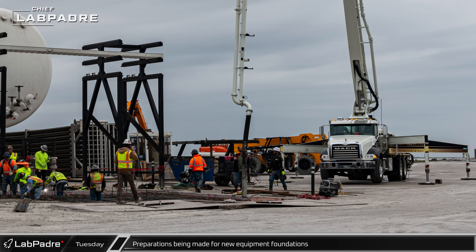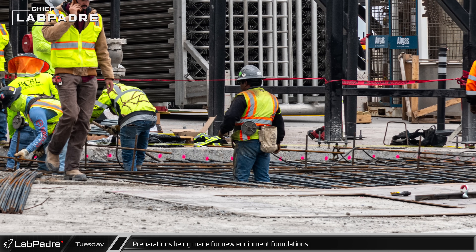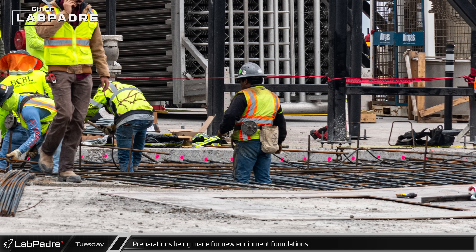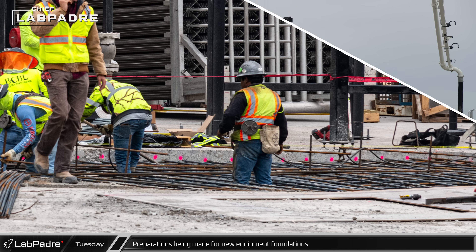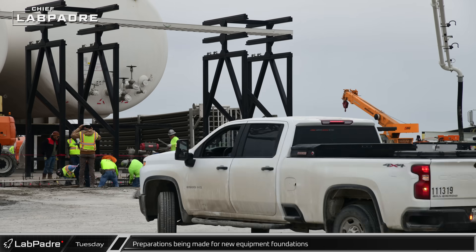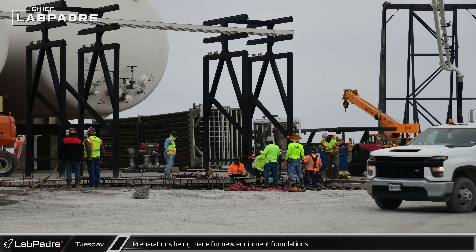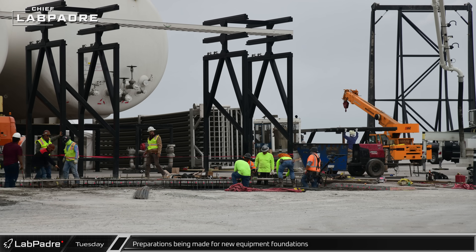Preparations were well underway ahead of the pour for the new equipment foundations in front of the propellant farm storage tanks, with rebar laid in the hole excavated the day before. Using a large template for the planned equipment, bolts were set in place and welded to the rebar. This may provide a pad for a number of vaporizers or other ground support equipment.